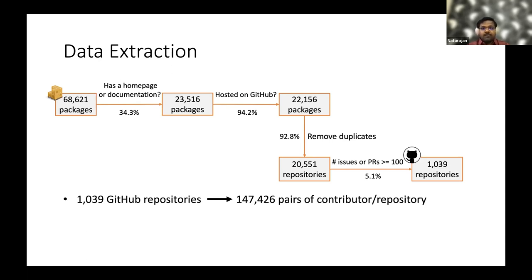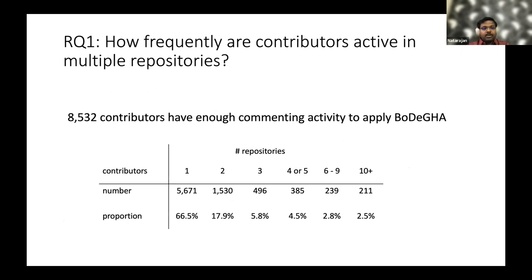Among these 1,039 repositories, there were 147,000 contributor-repository pairs corresponding to around 57,000 unique contributors. However, only 8,000 contributors had enough commenting activity — a minimum of 10 comments in at least one repository — for us to use Bodega. The result for research question one is that at least one third of contributors were active in multiple repositories, and surprisingly, around 200 contributors were active in 10 or more repositories.